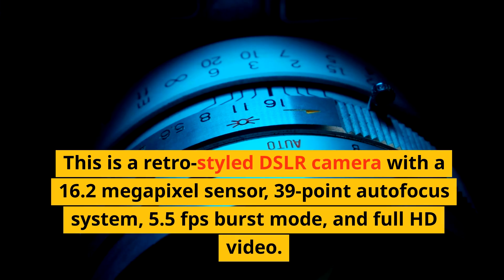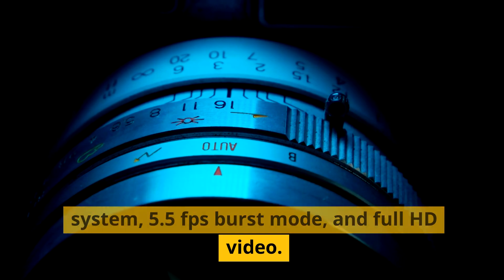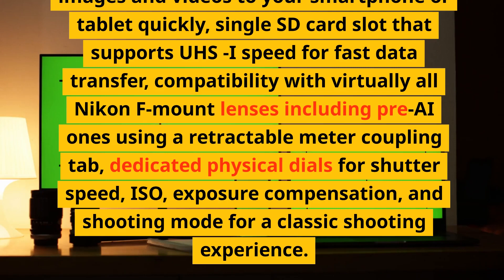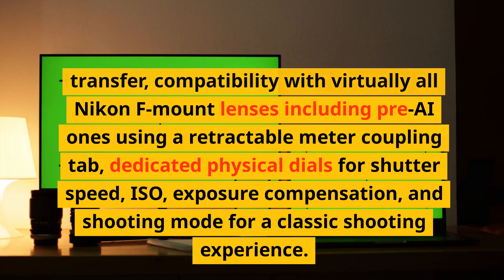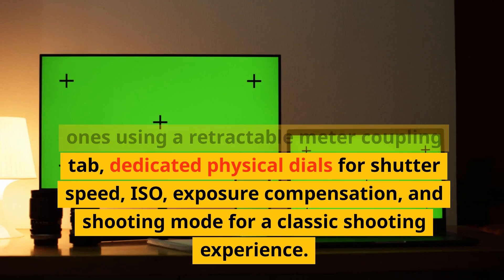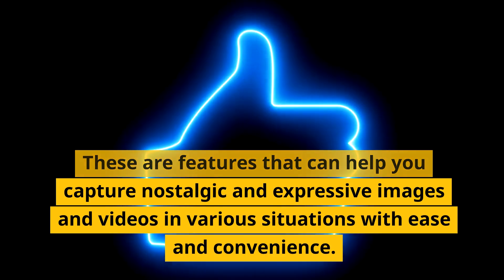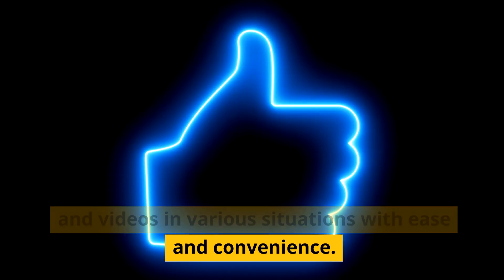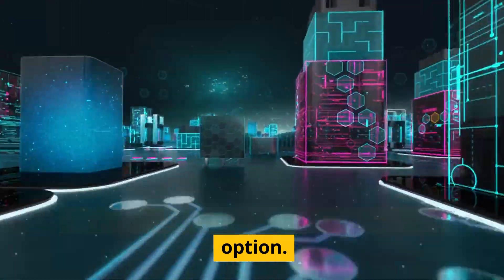Number 2: Nikon DF. This is a retro-style DSLR camera with a 16.2 megapixel sensor, 39-point autofocus system, 5.5fps burst mode, and Full HD video. It has a fixed LCD screen, an optical viewfinder with 100% coverage, built-in Wi-Fi, a single SD card slot, compatibility with virtually all Nikon F-mount lenses including pre-AI ones, and dedicated physical dials for shutter speed, ISO, exposure compensation, and shooting mode. The drawbacks are its lack of touchscreen, articulation, Bluetooth, dual card slots, weather sealing, and battery grip option.